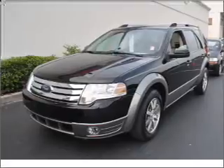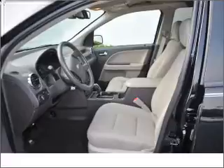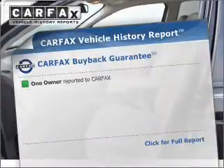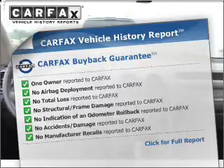Premium wheels lend a distinctive appearance. The anti-lock braking system will keep you safe on the road. Heated seats are there for you on cold winter days. This vehicle comes with a CARFAX report, which reduces your buying risk by providing the vehicle's history before you purchase.